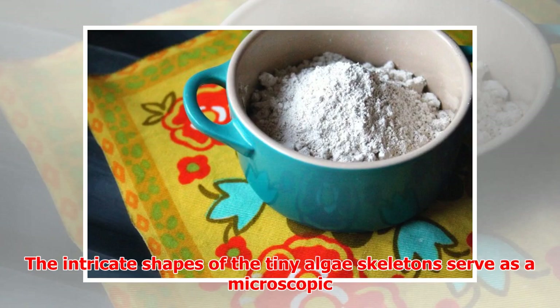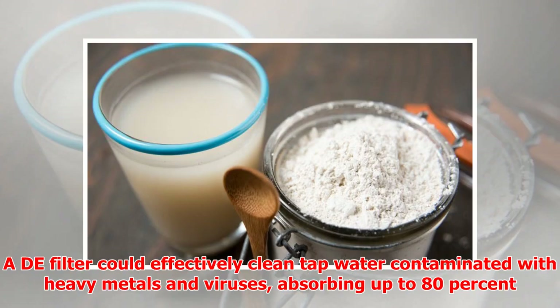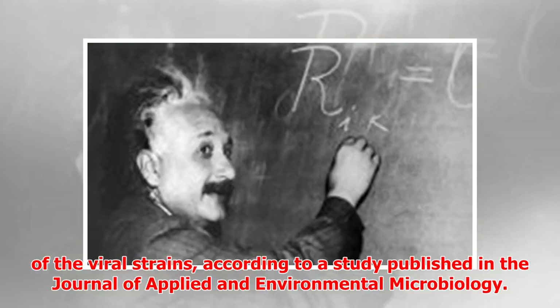The intricate shapes of the tiny algae skeletons serve as a microscopic, active filter, catching fine particles that would clog a paper filter. A DE filter could effectively clean tap water contaminated with heavy metals and viruses, absorbing up to 80% of viral strains, according to a study published in the Journal of Applied and Environmental Microbiology.